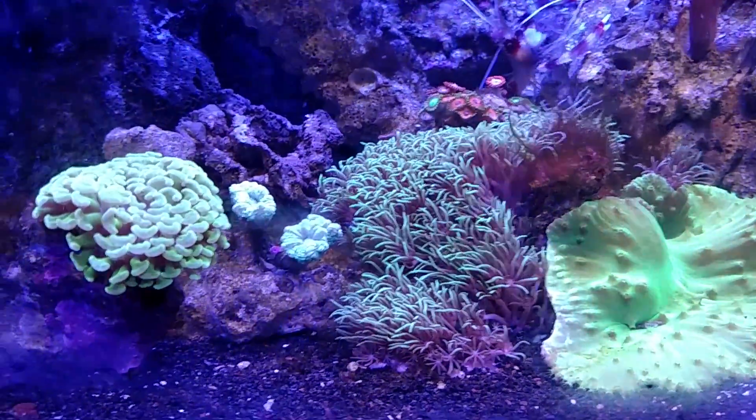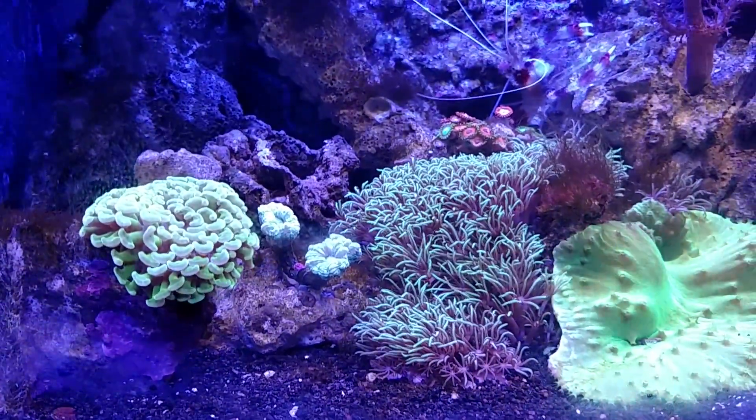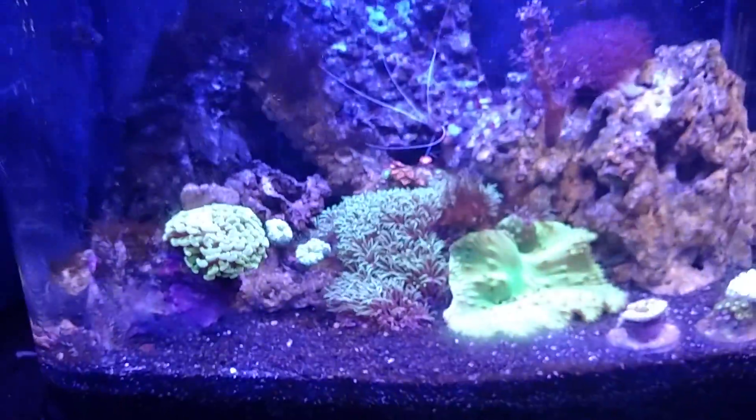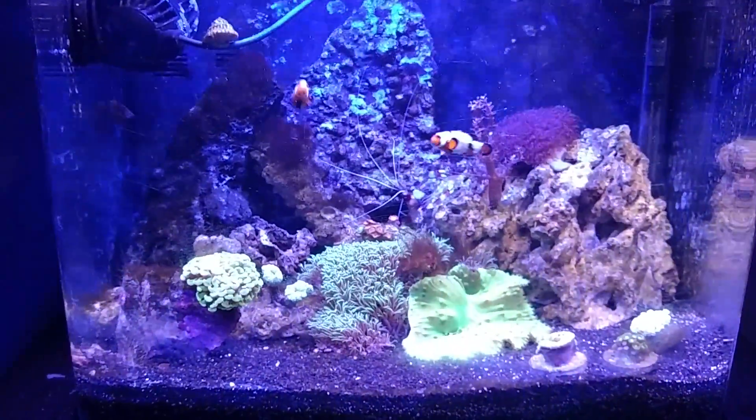And there's my hammer coral — that's looking pretty good. And that's that. My happy little saltwater reef.